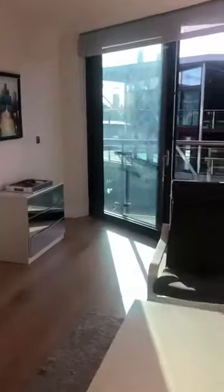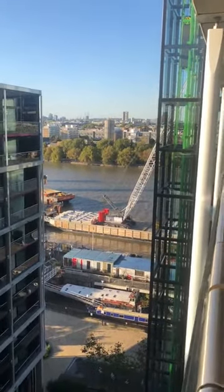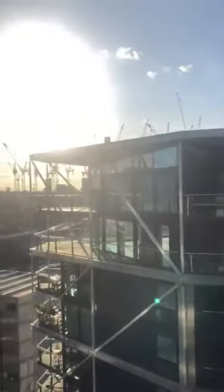Then you've got the main part of the living room which leads out onto the balcony. Looking to your right you can see the river — you've got direct river views — and behind you can see a lot of the construction going on at Battersea Power Station. This balcony also leads into the second bedroom.